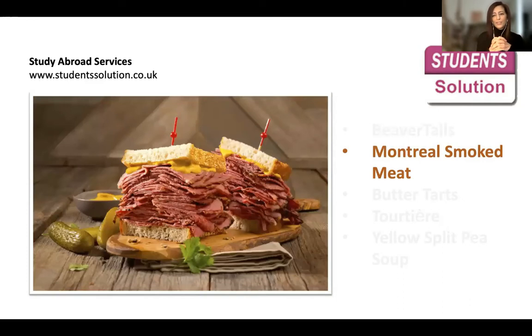The second one is Montreal smoked meat. It's not only found in Montreal, but you will find a more authentic version there because it's a Montreal specialty. It's beef with some seasoning, and you can make a sandwich or burger out of it with mustard and pickle. You can find this at any deli, even in Toronto, Calgary, or other provinces. It's very tasty as well.